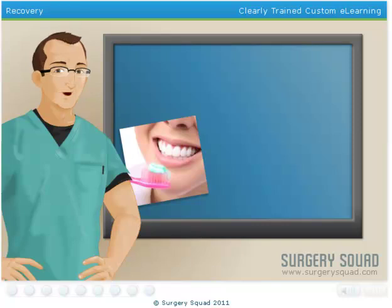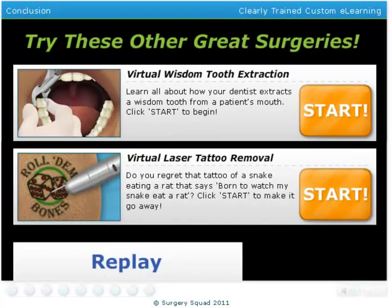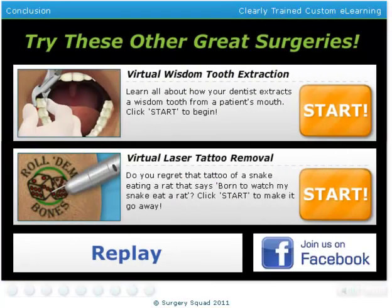By brushing twice a day, flossing daily, scheduling regular dental visits, and avoiding smoking, it is possible to greatly reduce the need for a root canal. And that's a root canal. You can learn more about fillings and crowns in our virtual dental filling and virtual dental crown procedures here on SurgerySquad.com.